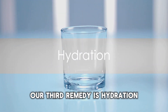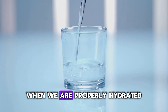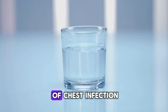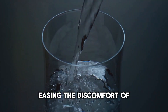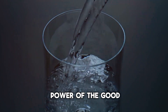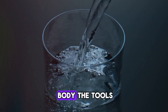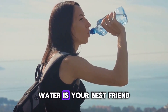Our third remedy is hydration, a simple yet crucial step in fighting infections. When we are properly hydrated, our bodies are better equipped to flush out toxins that can exacerbate symptoms of chest infection. It also keeps our throat moist, easing the discomfort of dry, persistent coughs. Don't underestimate the power of a good old glass of water — it's not just about quenching your thirst, it's about giving your body the tools it needs to fight back. When it comes to hydration, water is your best friend.